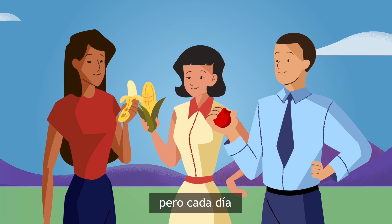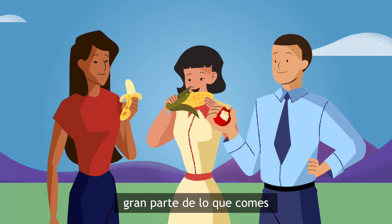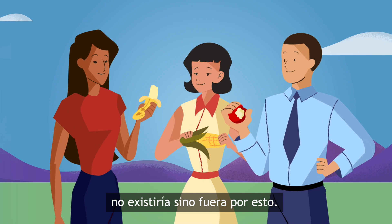You might not know this, but every day you reap the benefits of plant breeding. In fact, much of what you eat could not exist without it.